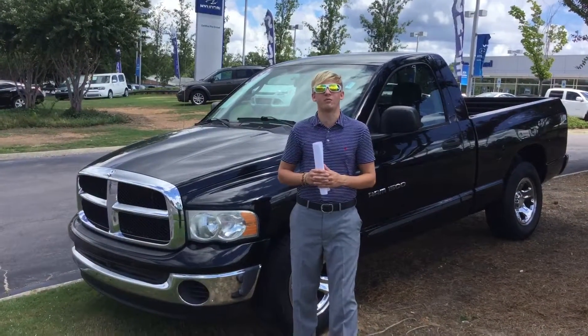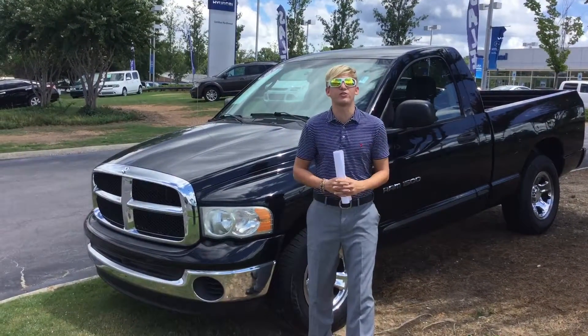Hey Mr. Goldsby, this is Sam McCoy here at Tamron Hyundai and I wanted to show you that 2005 Dodge Ram.